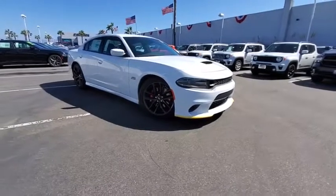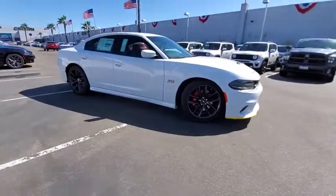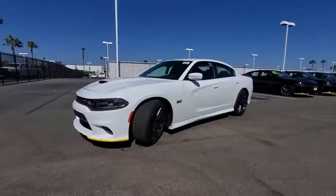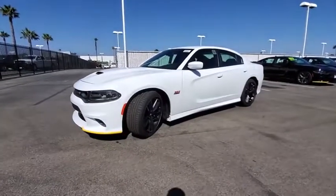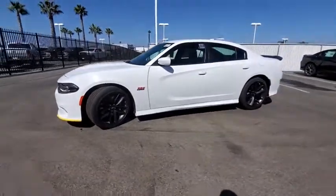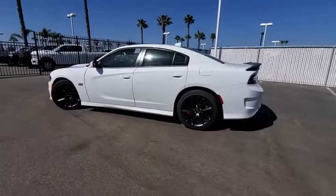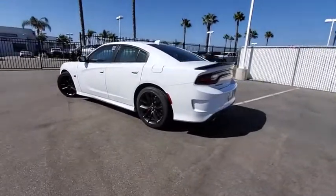We are pleased to show you the 2019 Dodge Charger. It injects some versatility, comfort, and sophistication into your muscle. The Charger is a powerful sedan that excites at every turn. Peace of mind comes standard with the Charger's 5-star government front and side impact crash test rating.